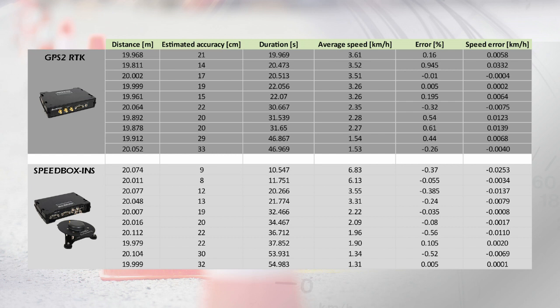In this table you can see the measured distance, the test duration, the average speed as calculated from the test duration and the distance, and then the error percentage and the absolute speed error.